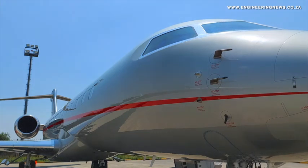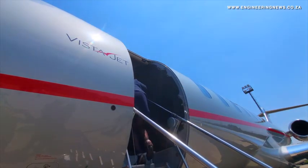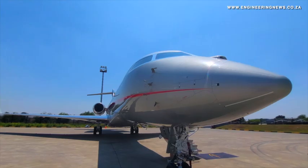VistaJet sees potential demand for a further 10 to 20 aircraft owing to the large need in the region, and would commit additional aircraft to the region as they were required.